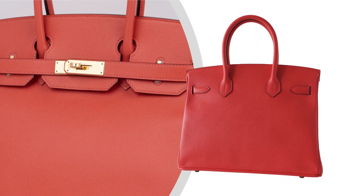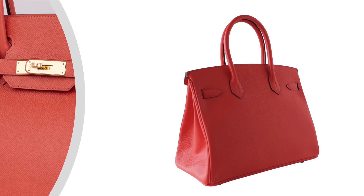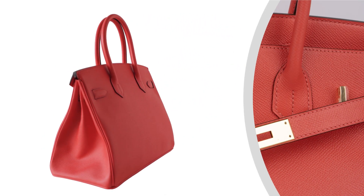Crafted from luxurious Epsom leather, it showcases vibrant Hermes colors, is lightweight, and retains its impeccable shape.